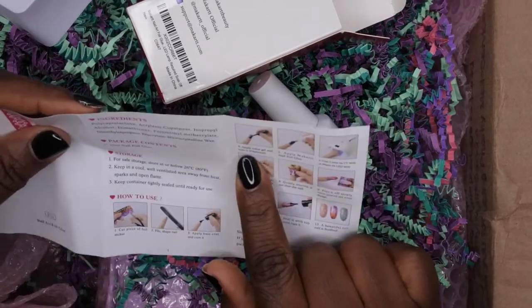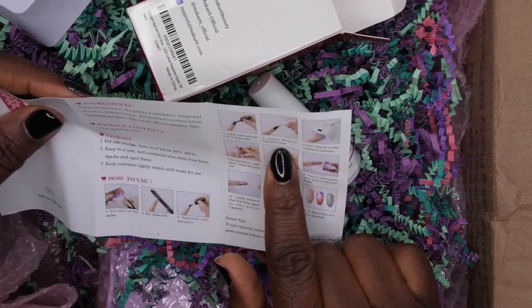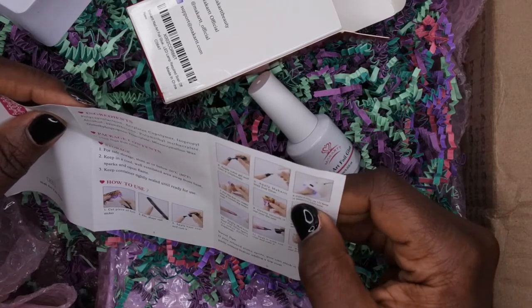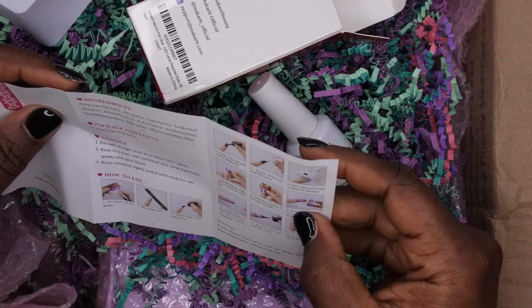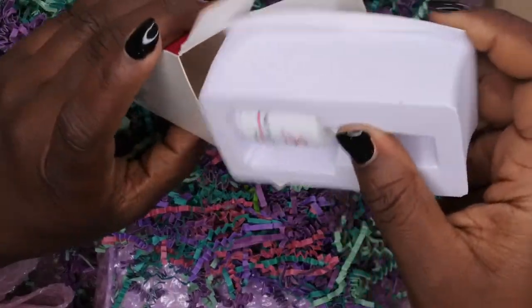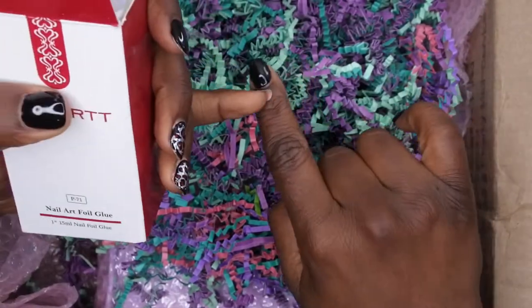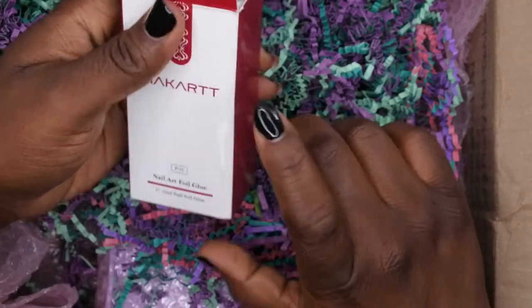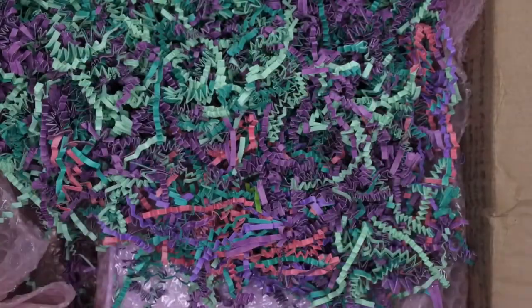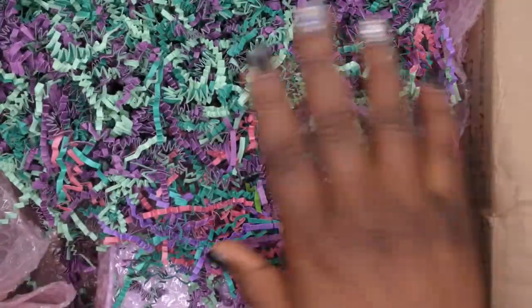The instructions say: apply color gel, cure it, then apply foil glue. Cure for two minutes in a UV lamp or 60 seconds in an LED lamp — kind of similar to the Beetles one. Y'all let me know if you want to see a battle of the foil glues, because at this point I have the Beetles foil glue, I have MeCar, and I also got one in my Young Nails mystery box, so I kind of want to do a comparison to see which nail foil glue works the best. Let me know in the comments.